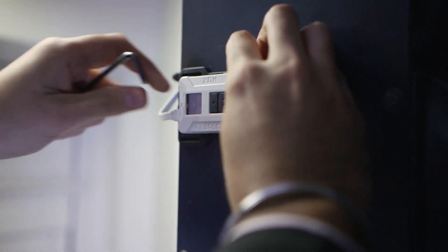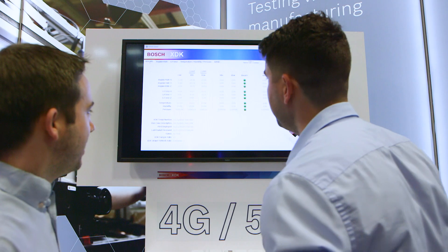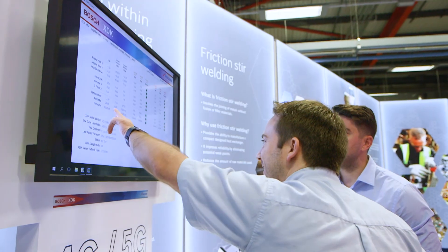The team has attached XDK sensors to machines across the factory. This information is then sent via a 5G modem to a server, where it can be accessed from any remote location.